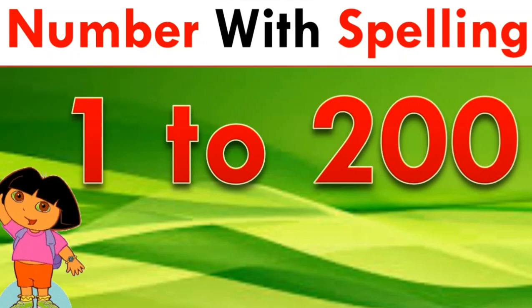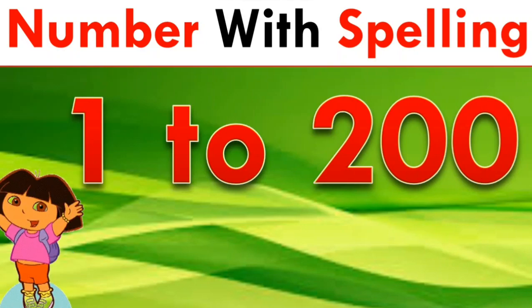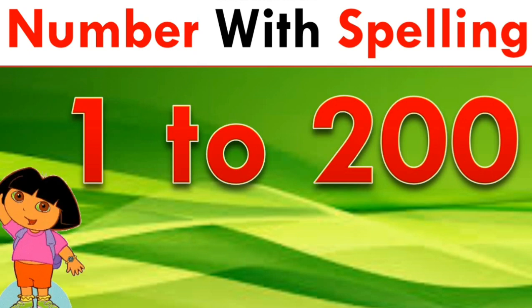Hello friends, today we are going to learn 1 to 200 numbers with spelling. So let's get started.